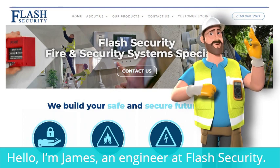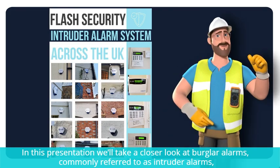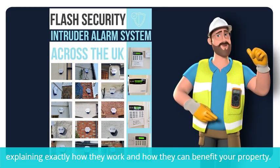Hello, I'm James, an engineer at Flash Security. Today I'd like to introduce you to intruder alarms. In this presentation, we'll take a closer look at burglar alarms, commonly referred to as intruder alarms, explaining exactly how they work.